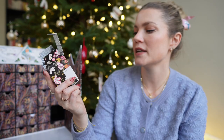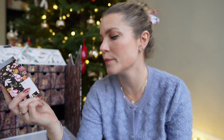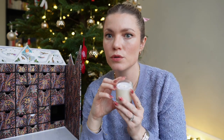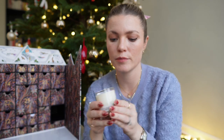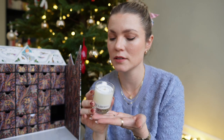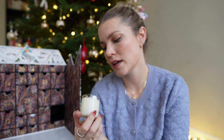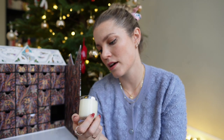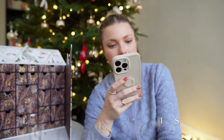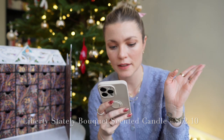Number twenty-four is a candle — we all love candles! It's the Stately Bouquet candle in cashmere woods, blackberry musk, and it smells incredible. I only started burning my 2022 candle this year, so I want to try burning this one earlier. It has a cute little quote on it. The candle is $62.